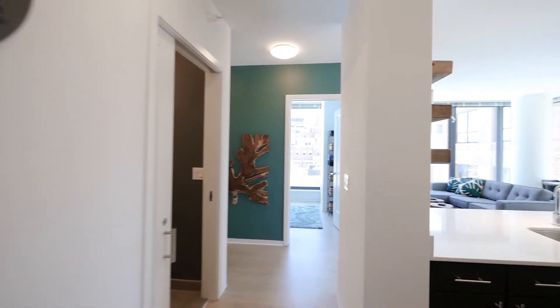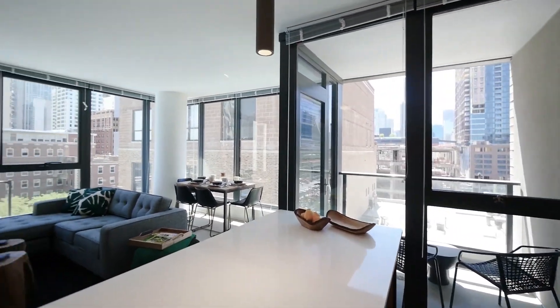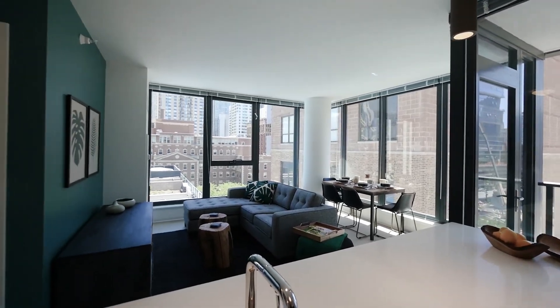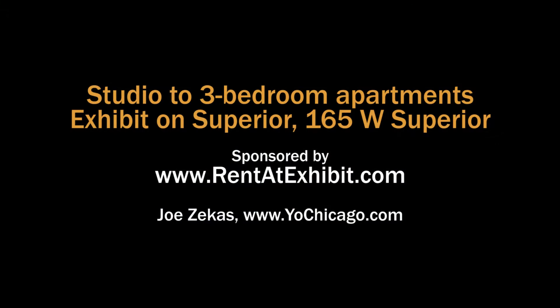Overall, a great unit and a terrific location in a building that has to be high on your must-visit list if you're looking for a new apartment in River North. Head to the building's website to see floor plans and near real-time rent and availability info.